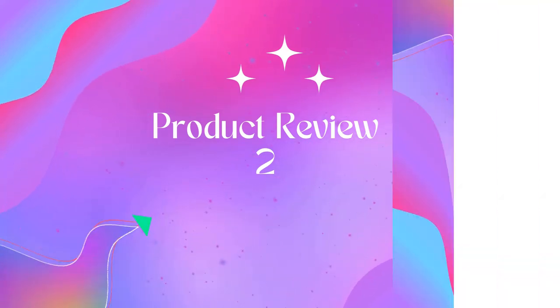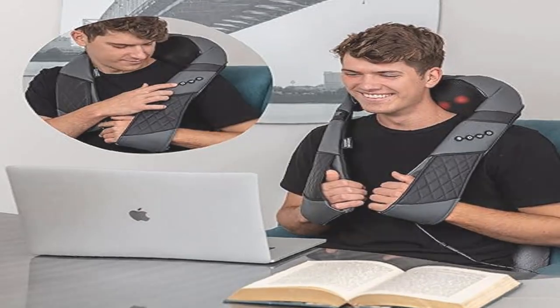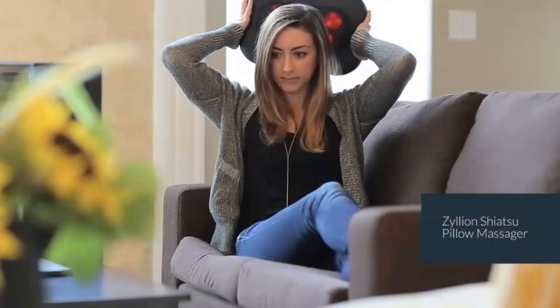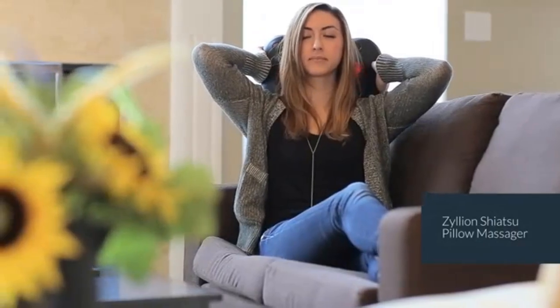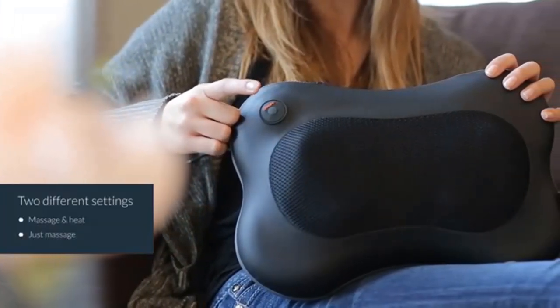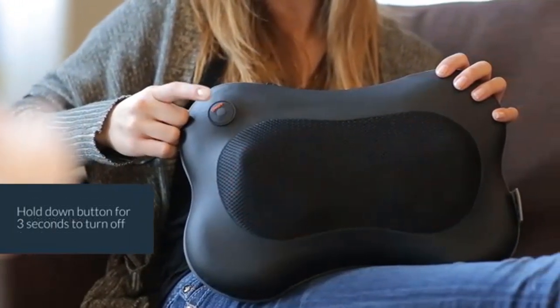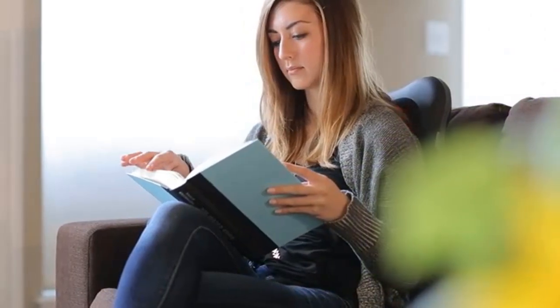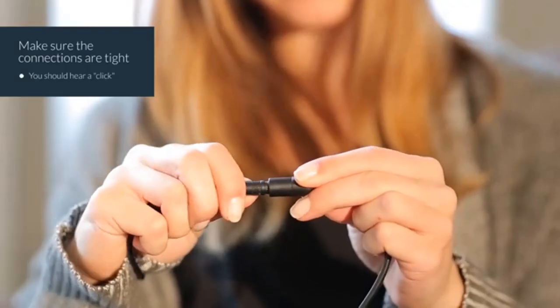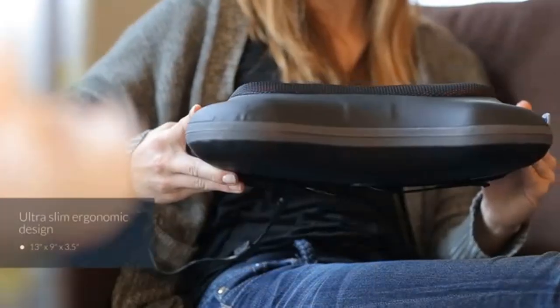Product 2: Massager for Neck and Back with Heat — Deep Tissue 3D Kneading Pillow. Alleviate acute pains and muscle soreness. Save your precious time and hard-earned money with the Restek shiatsu massager kit. Minimize acute pains that would hinder your every move and enjoy life to the fullest. Ease neck stiffness, eliminate constant fatigue, soothe aching muscles, and promote proper blood circulation.